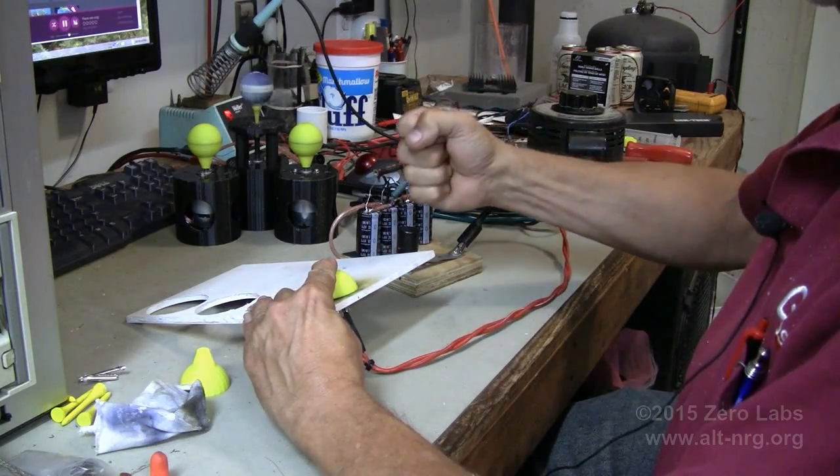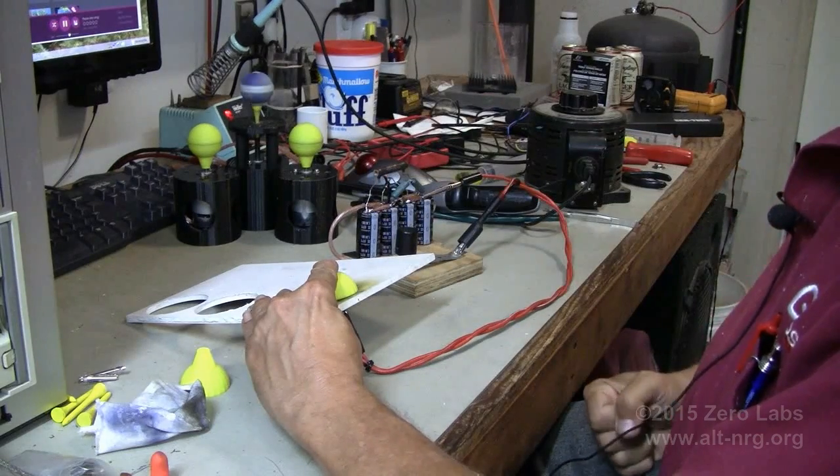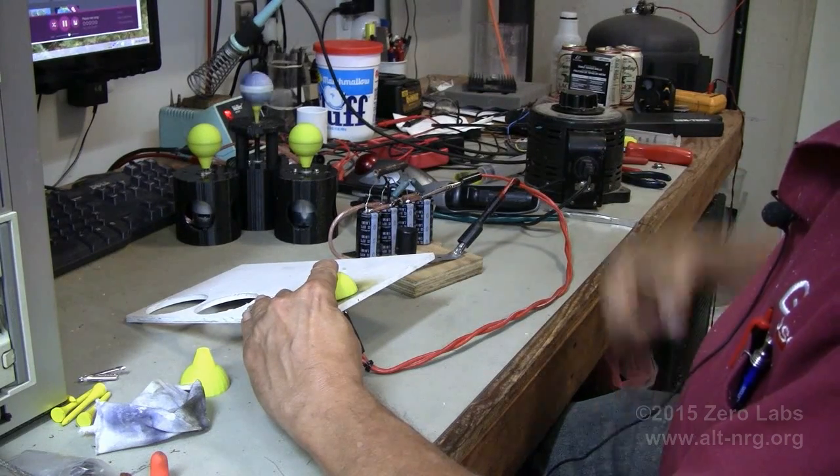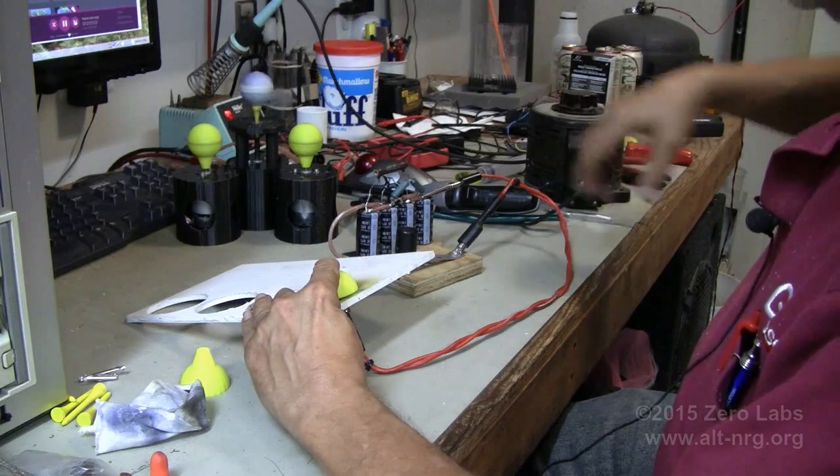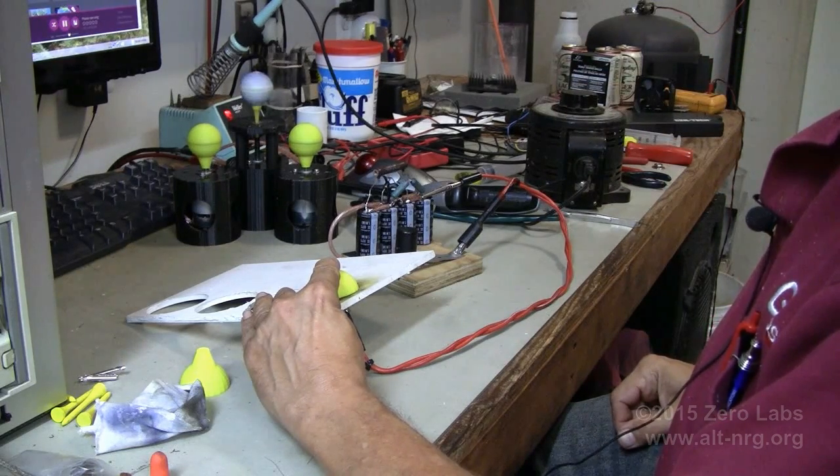And in three, two, one — yes, it helps if I turn the power switch on. Whoops. Thank you.